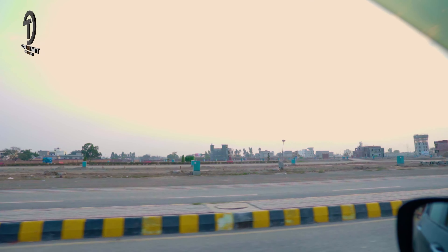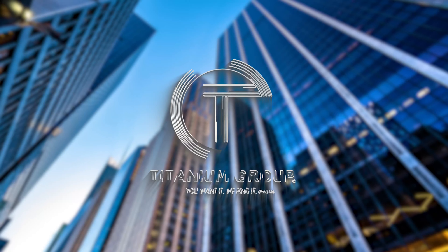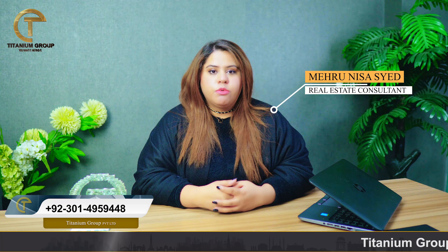In today's video, I will discuss a society where on-ground plots are available on installments. Assalamu alaikum viewers, this is Mehran Sassi from the platform of Titanium Group.